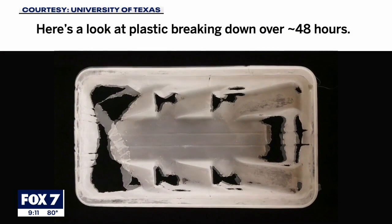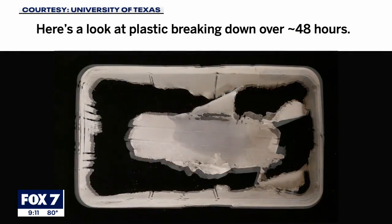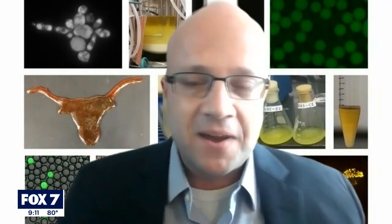Fox 7 Austin spoke with UT researcher Hal Alpert about their project as well as what this enzyme is. It's a protein, and that's really the essence of what we're made up of. Proteins really do a lot of the work of metabolism.